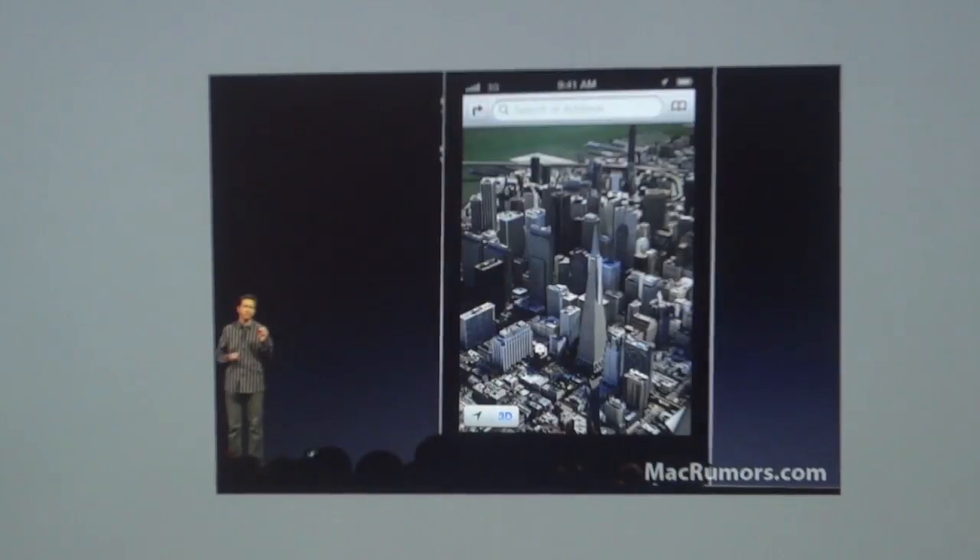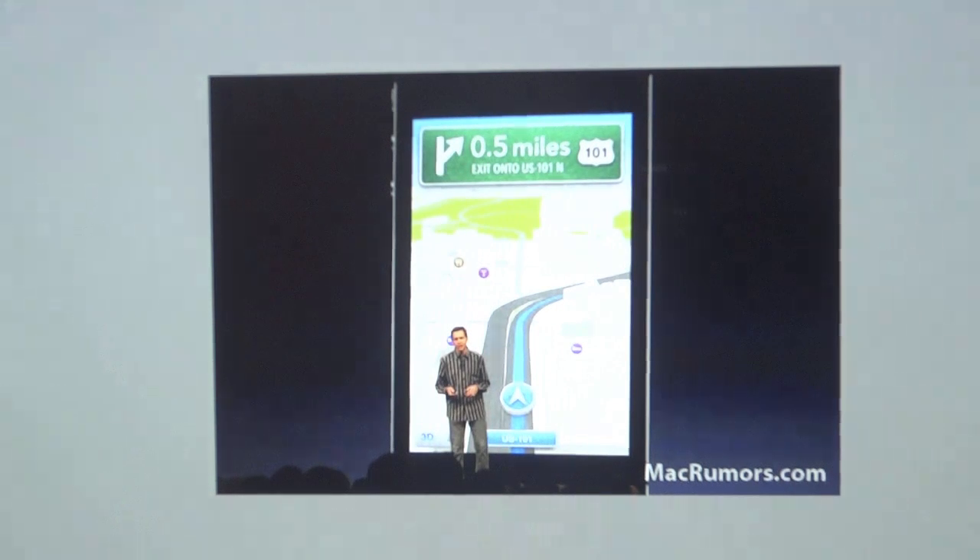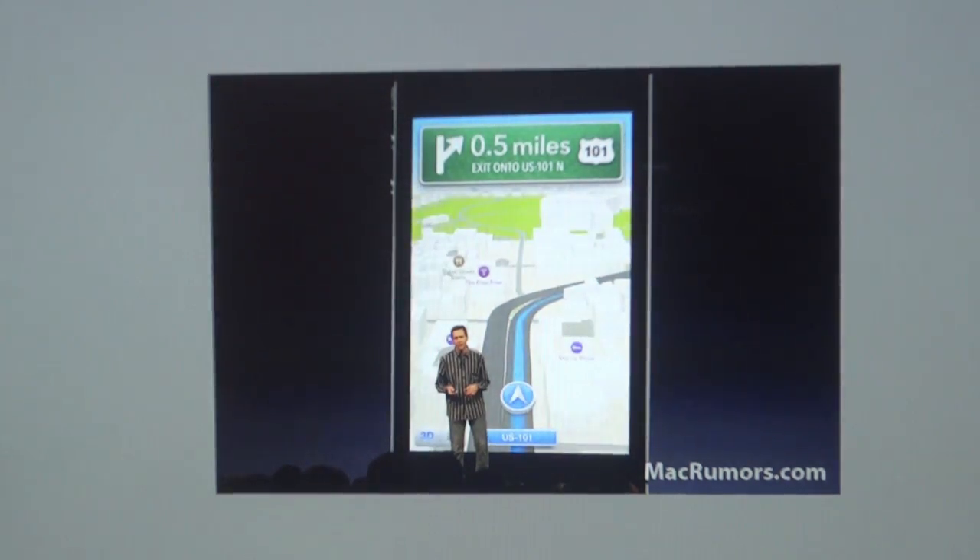Apple also talked about a feature called Flyover, where they've photographed and mapped essentially everything, all done by Apple — no longer Google-supported. The Maps application is completely redone with turn-by-turn directions and Siri integration, so Siri can tell you things like '0.5 miles, exit onto US-101 North.'